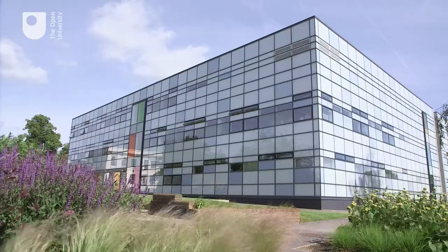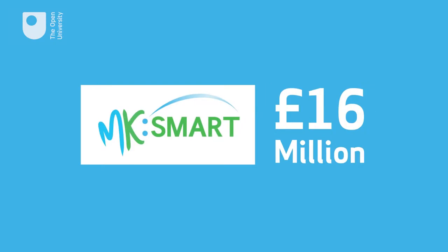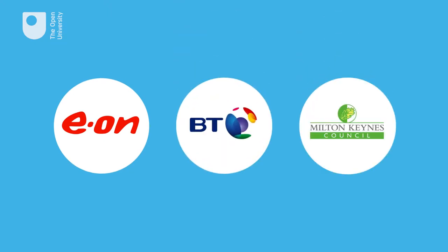I work at the Open University and I'm involved in a project called MK Smart, where we look at smarter ways to use and generate energy using smart technology. MK Smart is a £16 million pound investment in Milton Keynes and we're working with key players like EON, BT and Milton Keynes Council to gather data and develop new energy models.